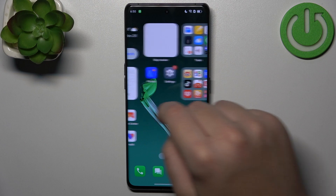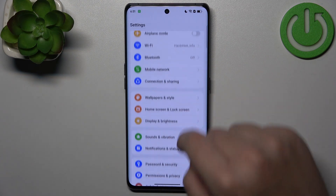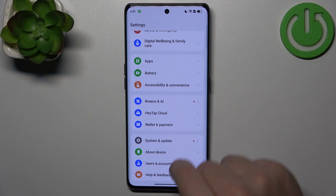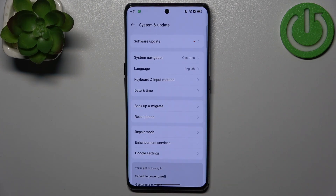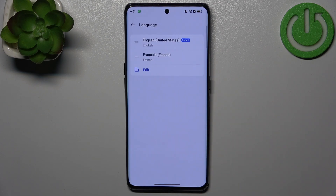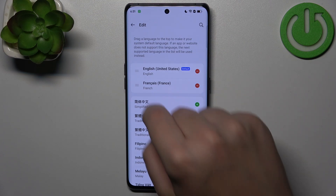First, you need to open Settings and then scroll down until you see System and Update — click it. Then click on Language, click Edit, and you can choose your new system language.